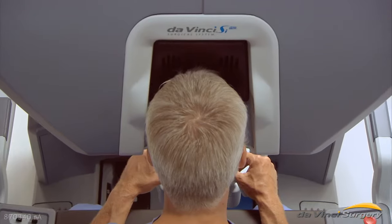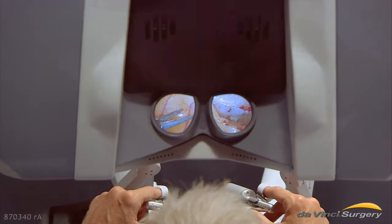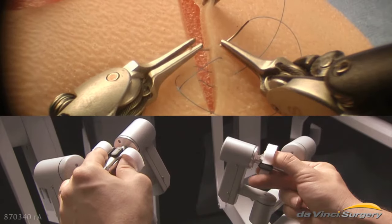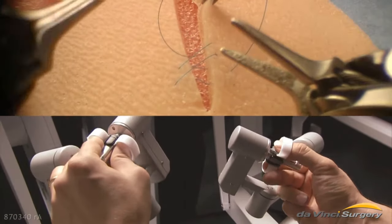The surgeon views magnified, 3D, HD images inside the patient's body. And the surgeon's hand movements are translated into smaller, precise movements of the endo-wrist instruments, which bend and rotate far greater than the human wrist.